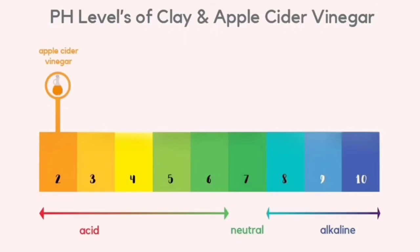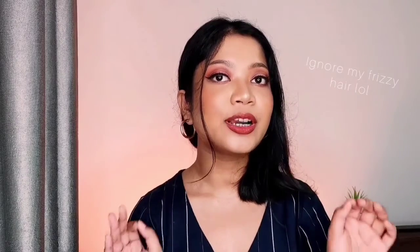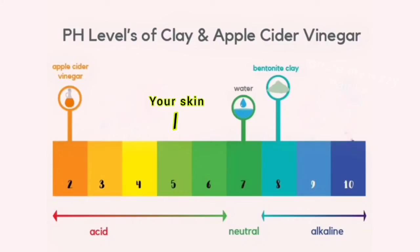Since apple cider vinegar is acidic, it can be used with the clay. However, the pH of raw undiluted apple cider vinegar is about 2 to 3, which is highly acidic — which is the reason why you should never ever use apple cider vinegar directly on your face. It's very dangerous for your skin.